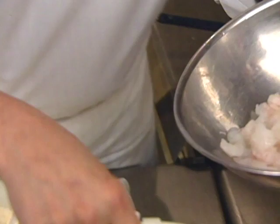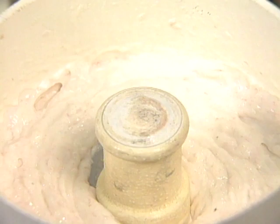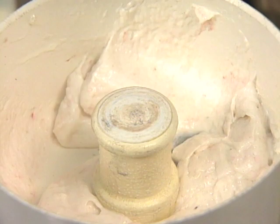Process the shrimp until you have a paste. Add a little bit of salt, as the protein is important. Add egg white and cream. A nice, very thick paste is formed because it's so cold. Cooked and chilled basmati rice is added, and the shrimp mousse is mixed right into the basmati rice.